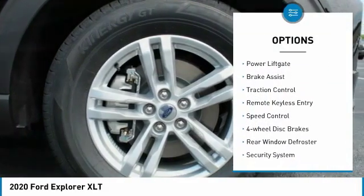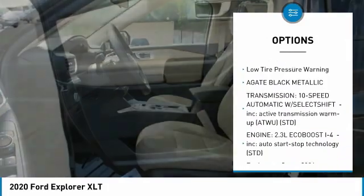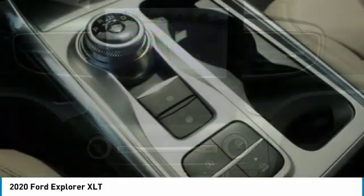Electronic stability control, power lift gate, brake assist, traction control, remote keyless entry, speed control, four-wheel disc brakes, rear window defroster, security system, low tire pressure warning.